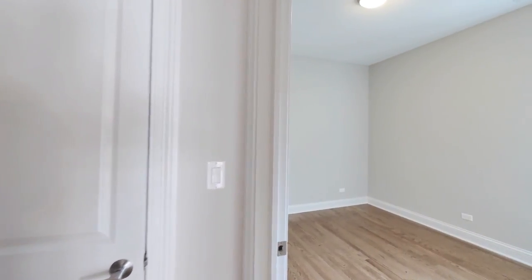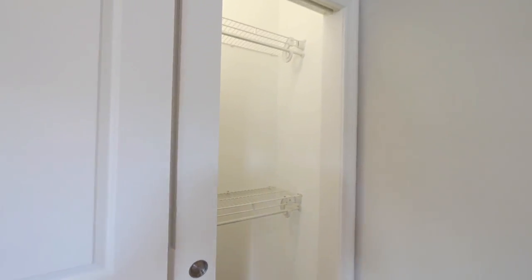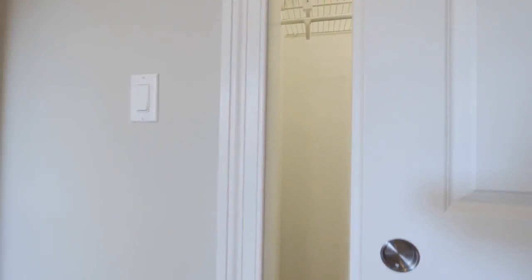Continuing further into the unit, off to the right, you have a nice-sized bedroom. The window faces west for sun, and the closet has both double-hanging space and space for your longer garments.